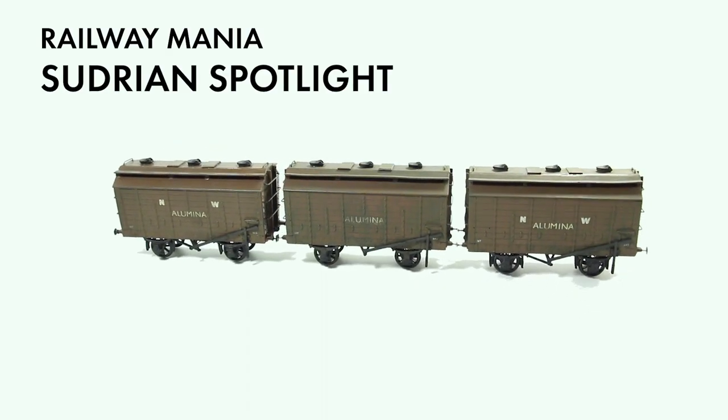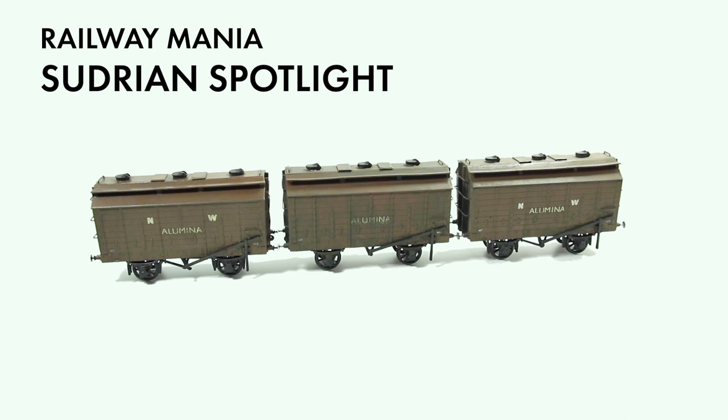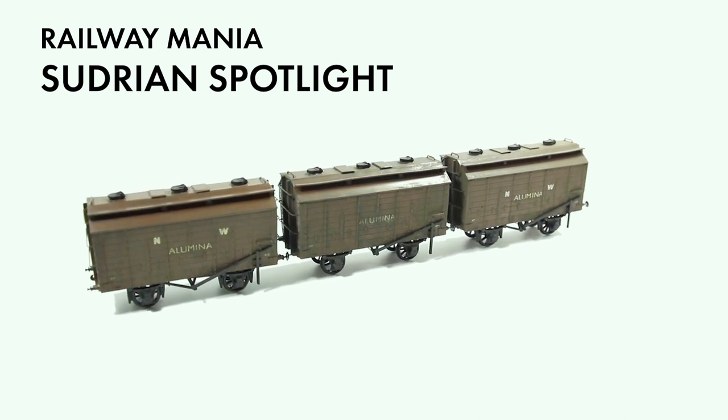Hello and welcome back to Sudrian Spotlight. This time we're talking about goods, specifically alumina traffic.